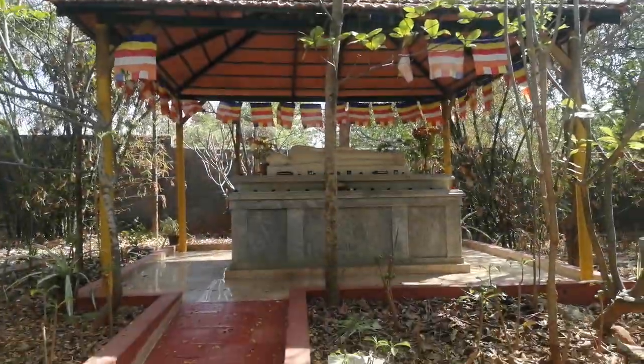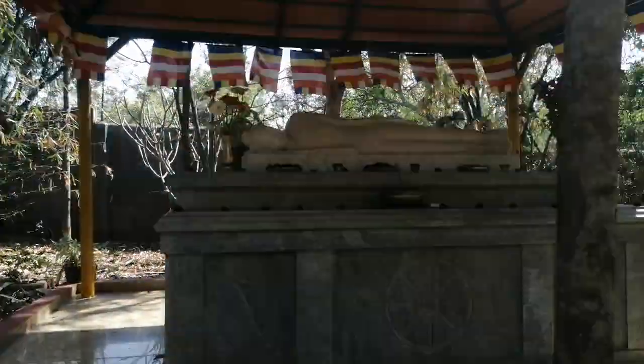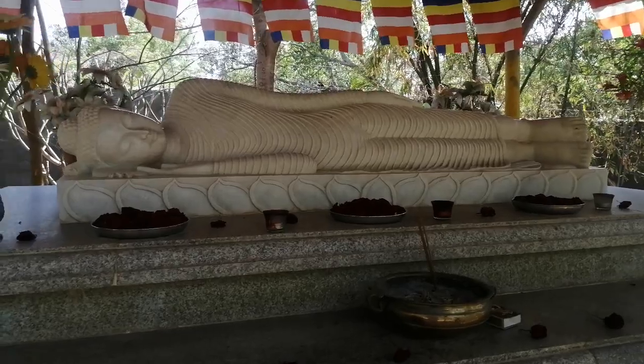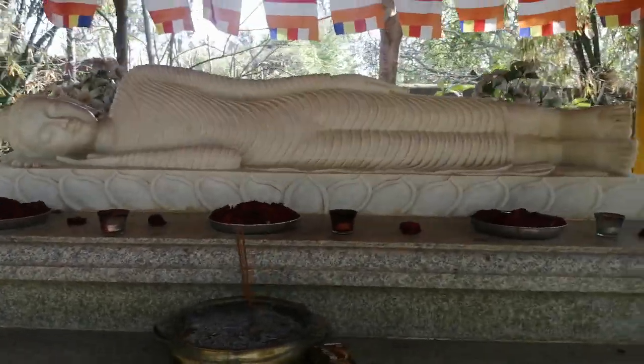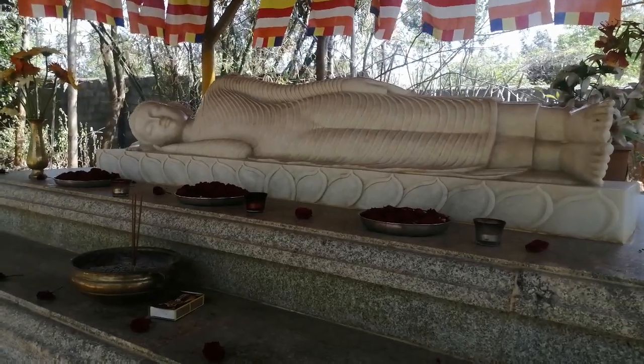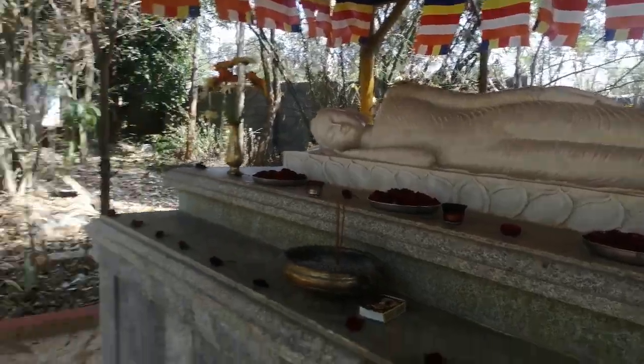This is the second hut and second statue of Buddha in a sleeping, resting position. Buddha has said there are four ways to meditate: walking, standing, sleeping, and sitting. So this is one of the ways of meditation.